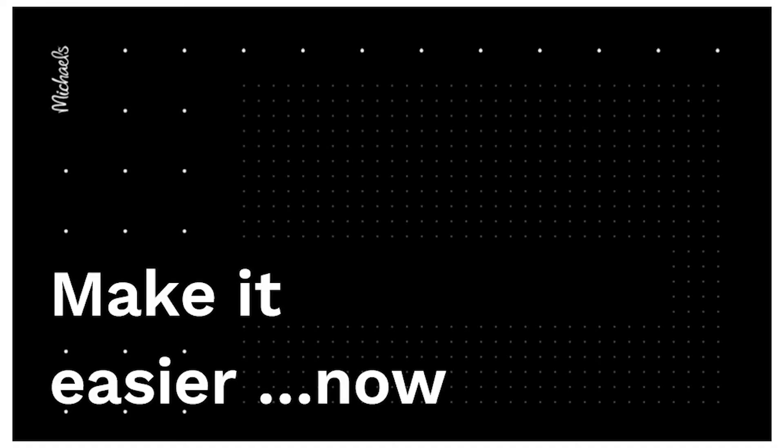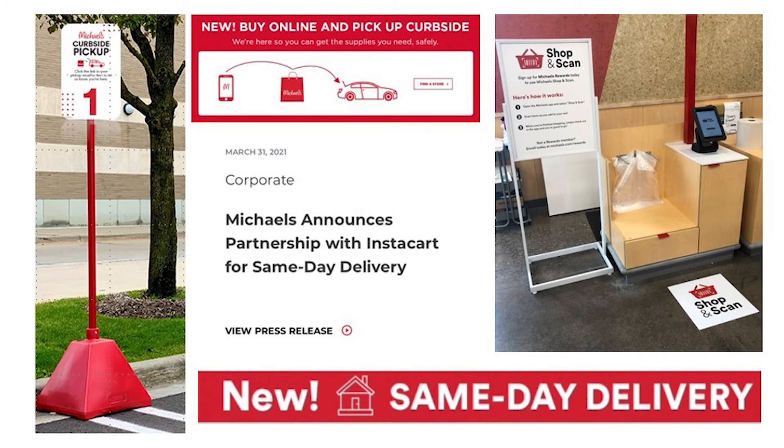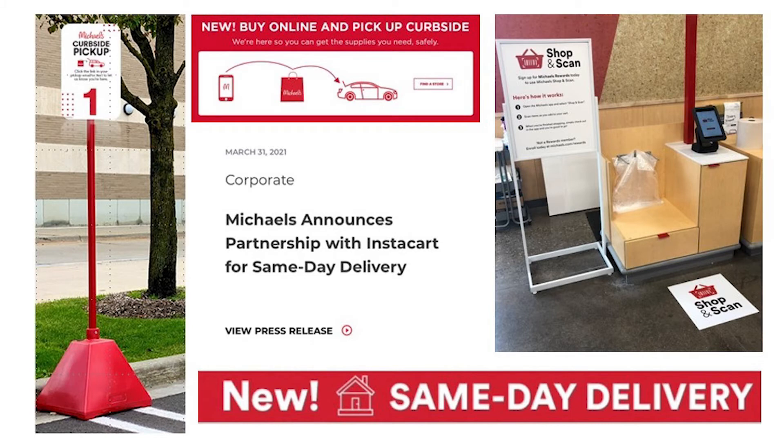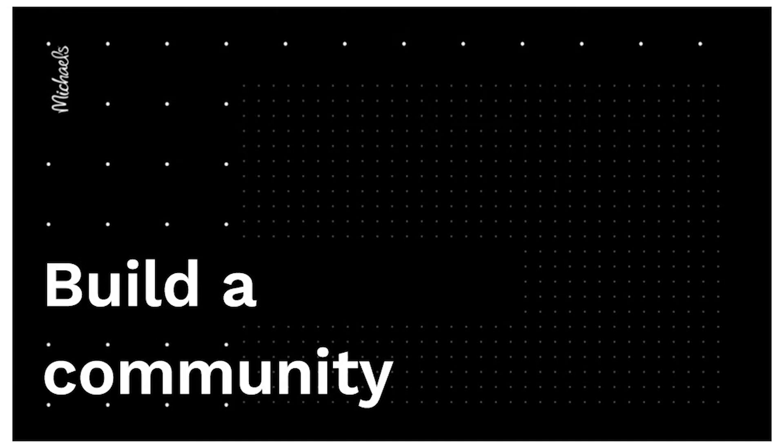Our transformation also includes how we do business. In three weeks, we launched curbside pickup so we could keep stores open and keep arts and crafts flowing to customers during the pandemic — a lot of people were making things. Two months later we rolled out same-day delivery, another contact-free system. We're experimenting with shop and scan and moving into self-checkout. We've recently announced our partnership with Instacart for same-day delivery, which is also in the works.